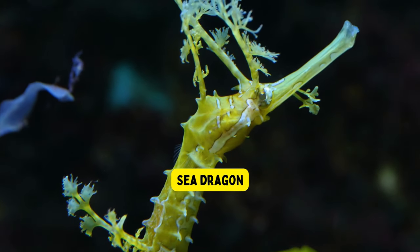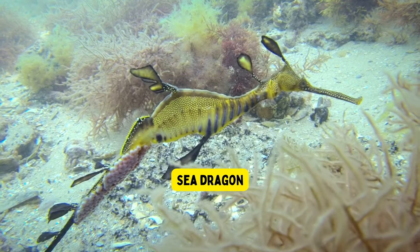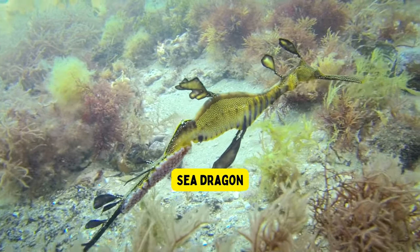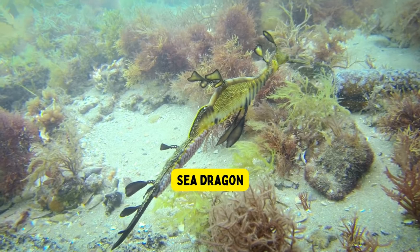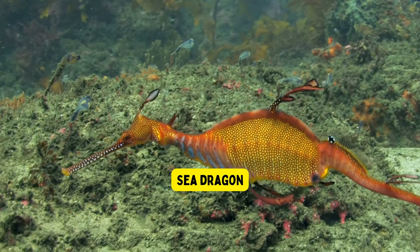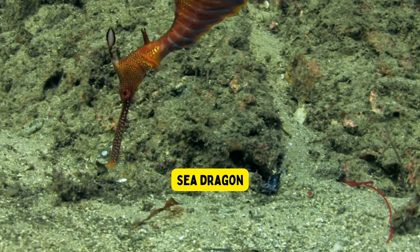Sea dragon. Sea dragons are amazing sea creatures that look like magical underwater plants. They are not real dragons, but they are related to seahorses. Sea dragons have leaf-like structures on their bodies, which help them hide and blend in with seaweed and kelp. They move slowly and gracefully through the water, making them seem like they're floating in a beautiful ocean dance.